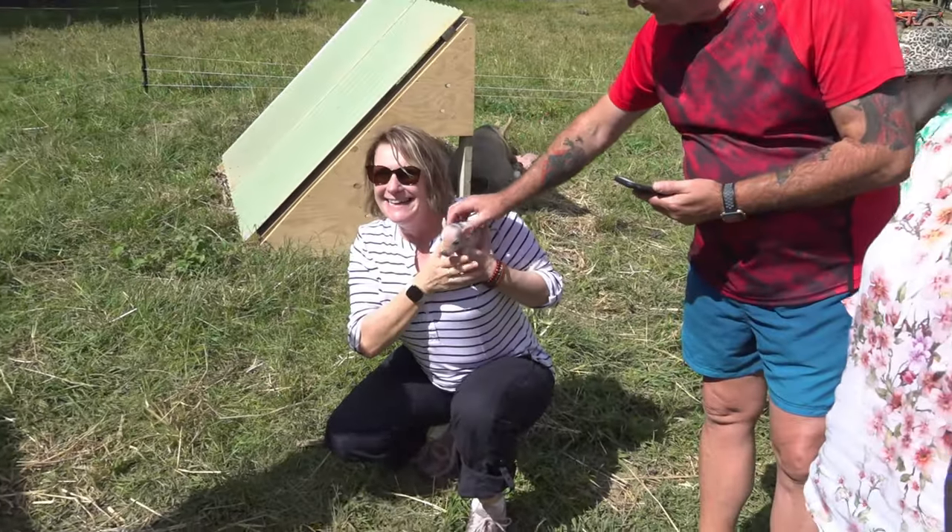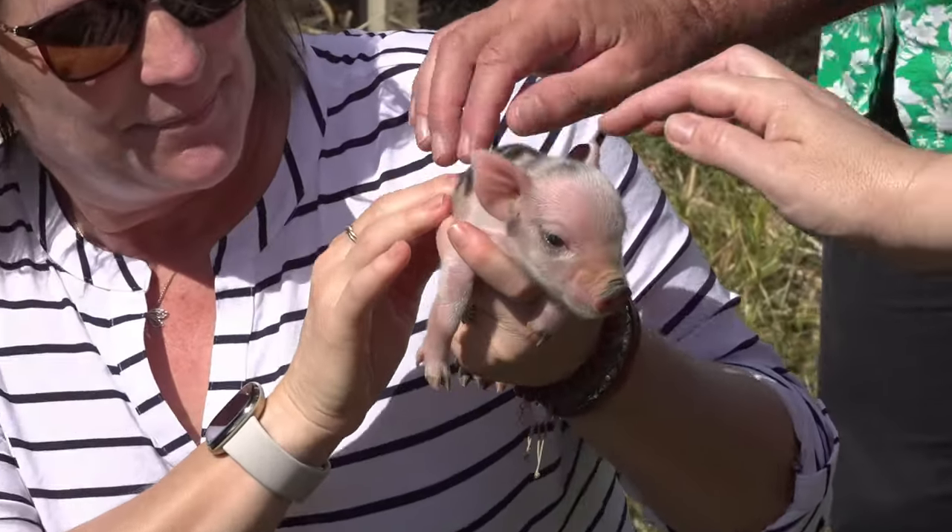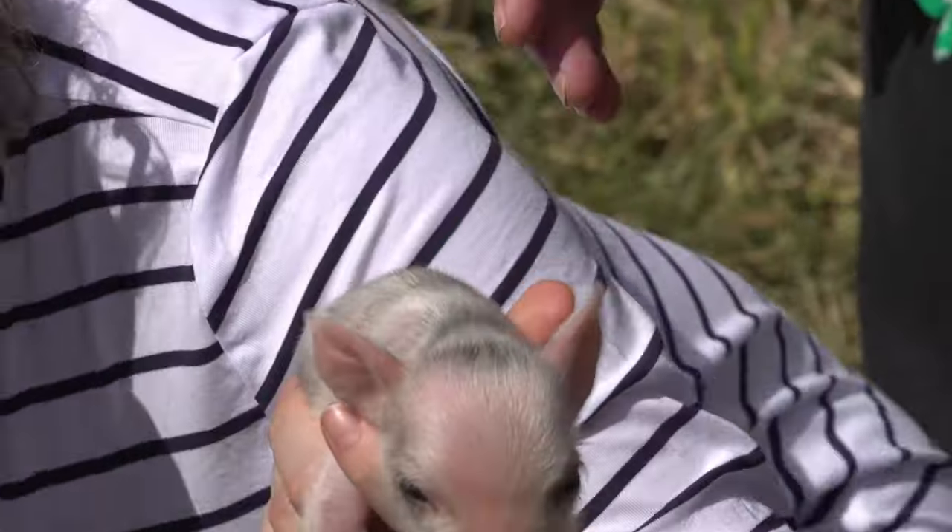And that's how backyard pigs start! He wants a goat — goats eat everything. If you like plants, you can't have goats, and I like plants.